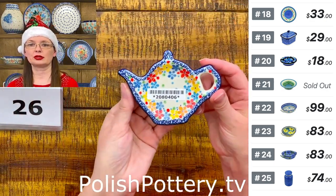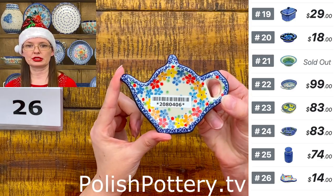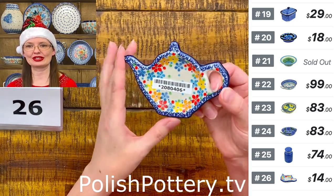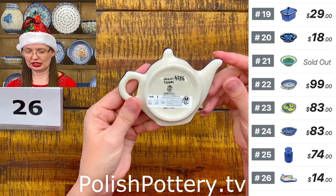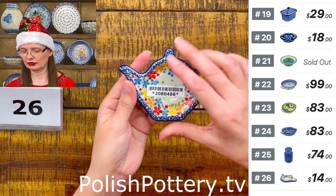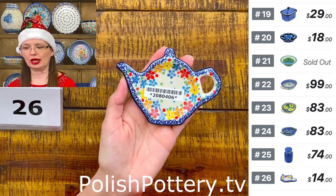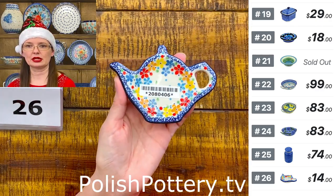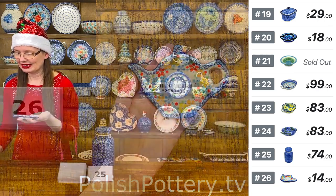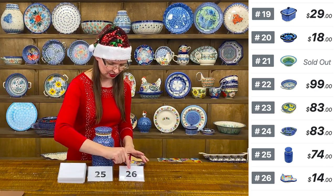Number twenty-six is a teapot-shaped lemon or teabag plate from Ceramica Artystyczna — $14. Teresa Liana design, Unicat 447.86. They look so nice as ornaments on a Christmas tree. The teapot-shaped lemon plate — number twenty-six.